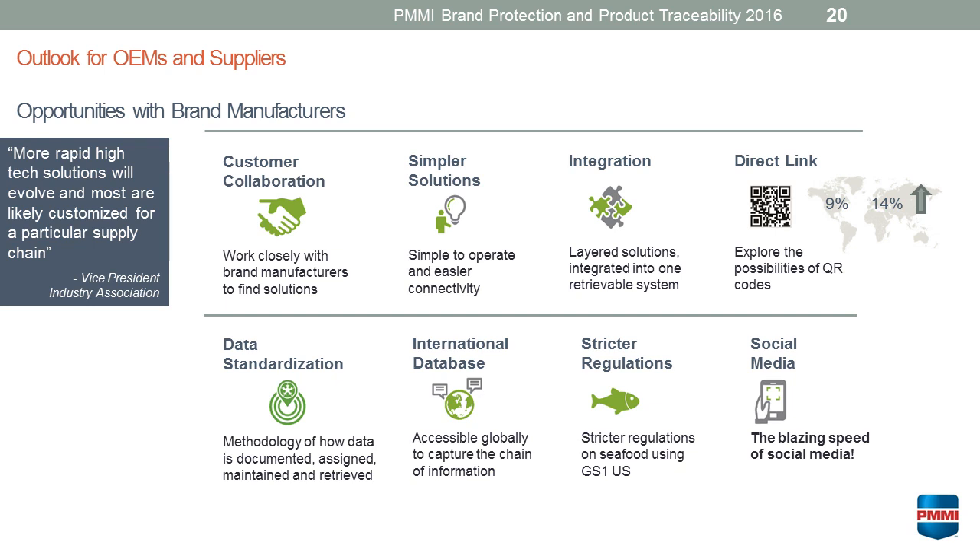When we look at the outlook for OEMs and suppliers and opportunities to work more closely with brand manufacturers, certainly as more technology evolves, each company might have a very customized solution that they're looking for. Really collaborating with customers, looking at what their needs are specifically, how their SKUs are increasing, how that is affecting their manufacturing, how marking and coding equipment can be made simpler, easier to operate, and easier for connectivity is something they're looking for. Integration is also very significant in terms of being able to have layered solutions and retrieve those systems easily.